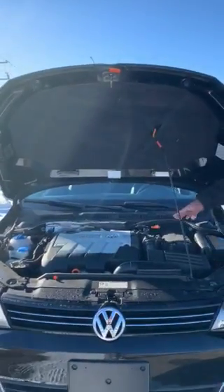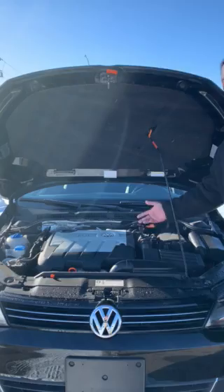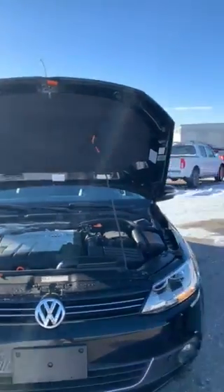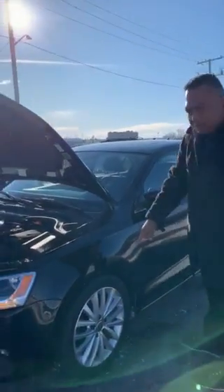This Jetta has a beautiful engine — a 2.0 litre TDI turbocharged diesel. Come this way please. It has 17 inch rims and tires.